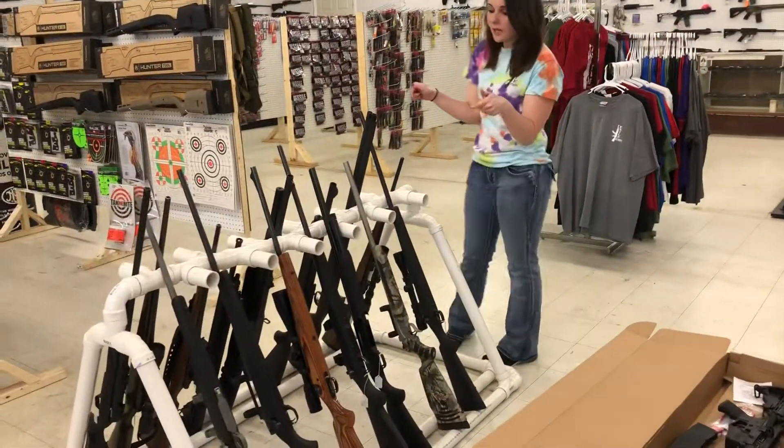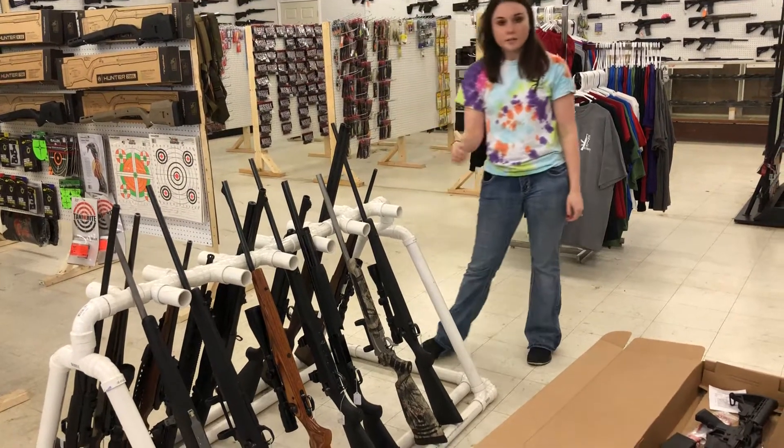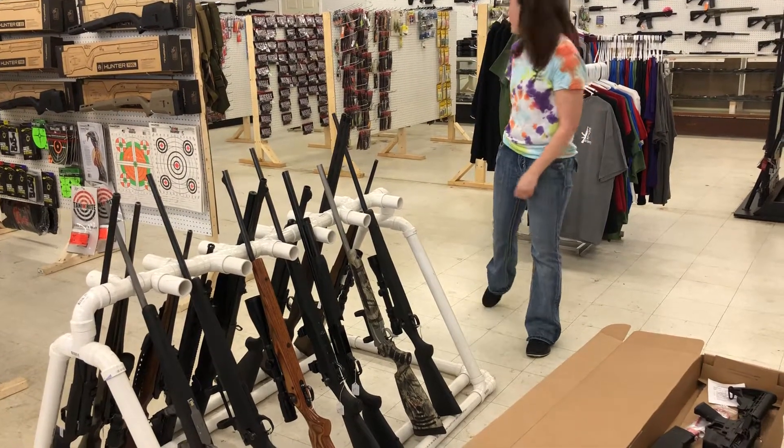Don't miss out on this year's hunt and guns, y'all. My rack is full — hunt and guns, shotguns, come in and check them out because y'all know they ain't going to last long.